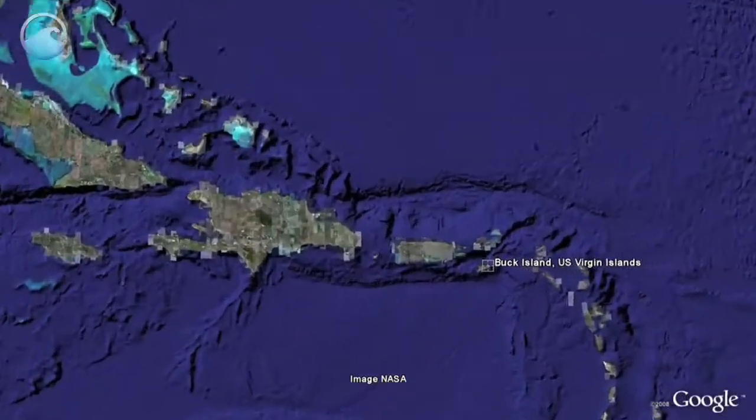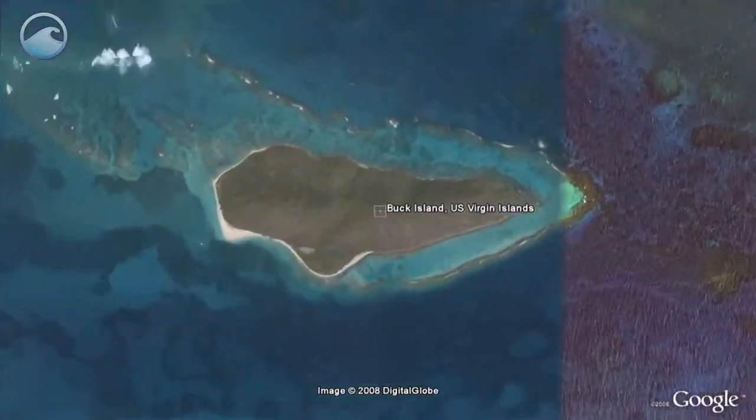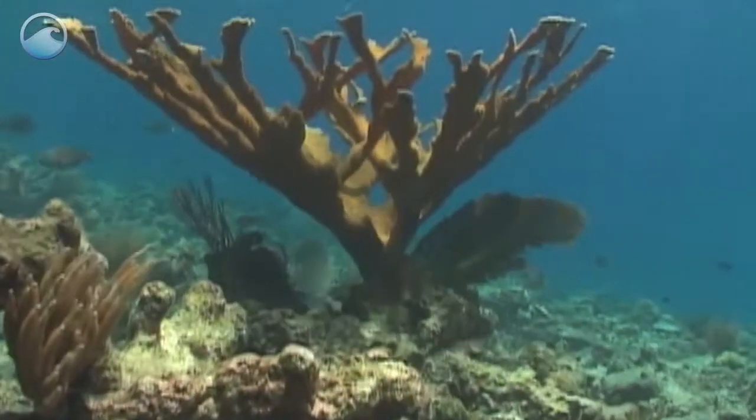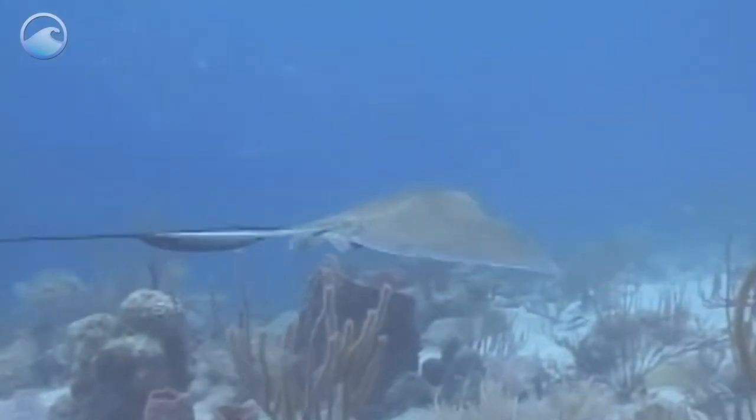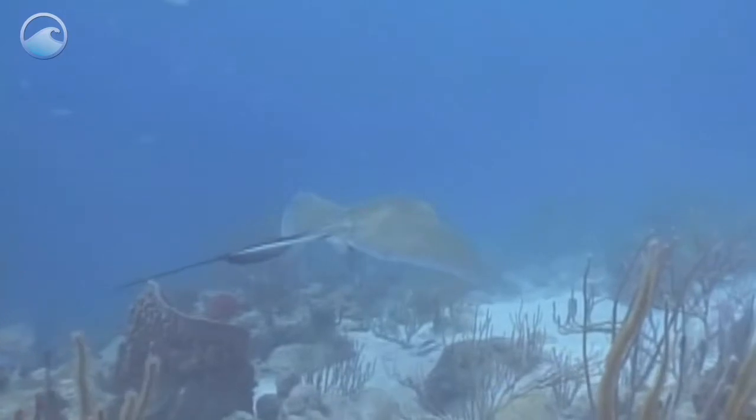Buck Island Reef National Monument lies one and a half miles north of St. Croix, Virgin Islands in the Caribbean. This magnificent coral ecosystem is under protection as a national monument and serves as a marine protected area.